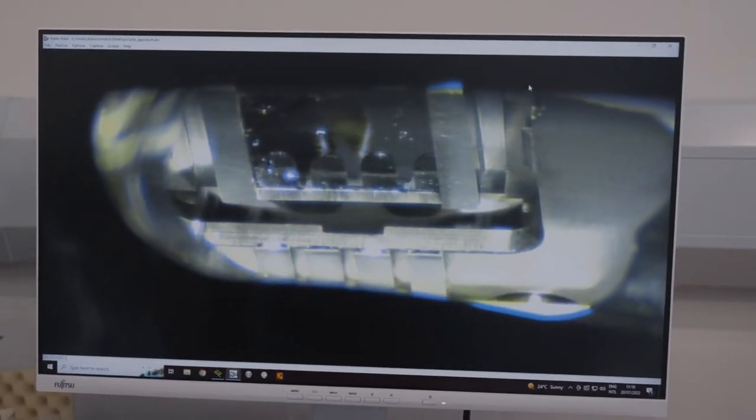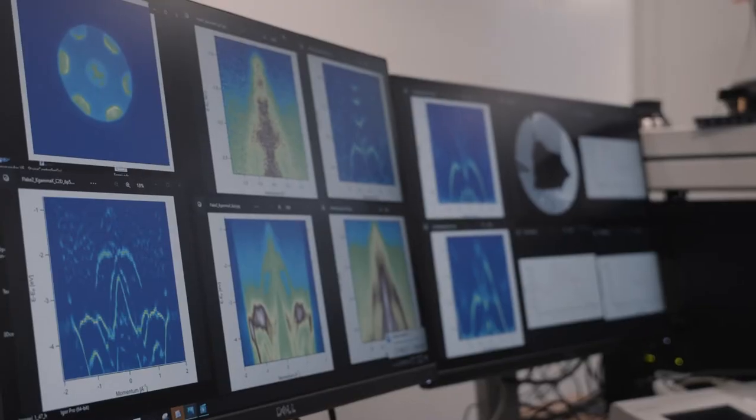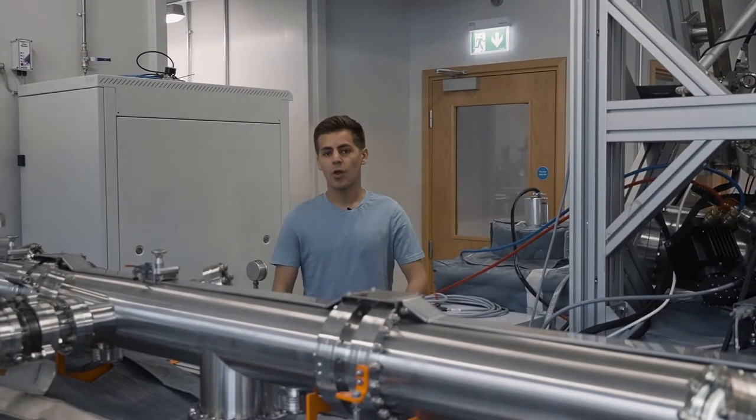We can make atomically thin semiconductors and transport it all in vacuum without exposing it to atmosphere and contaminating it. During your time at Nottingham, you will undertake a research project, and essentially you'll be working with a research group doing real-world science. Depending on what project you choose, you could end up in a lab like this or somewhere else in the building.